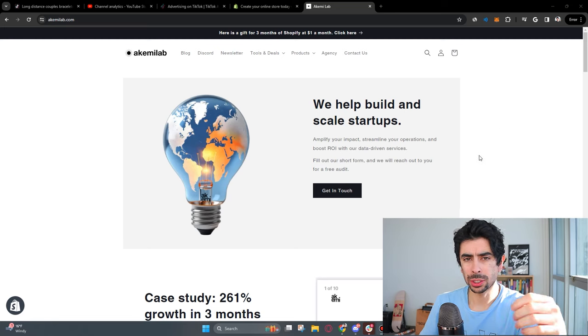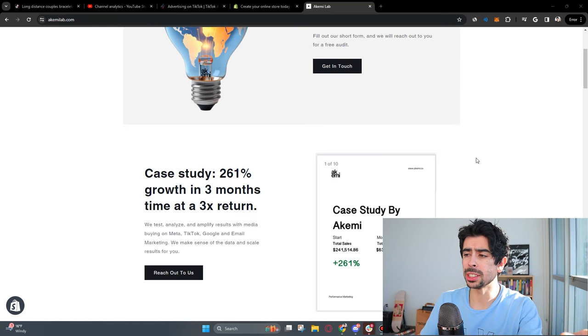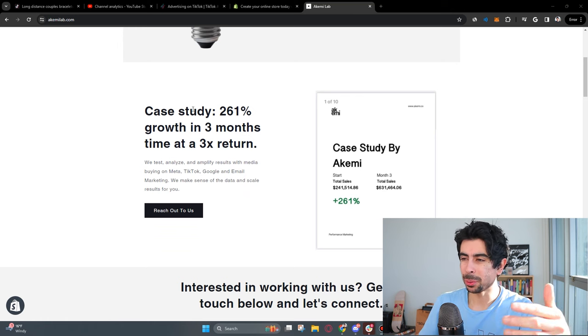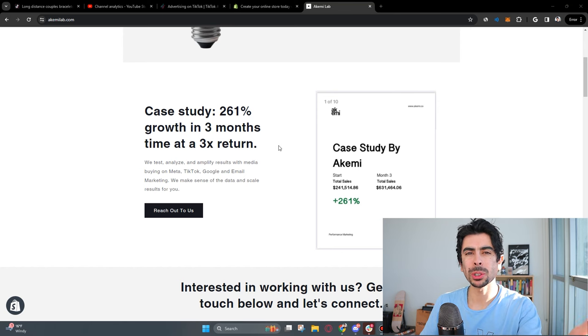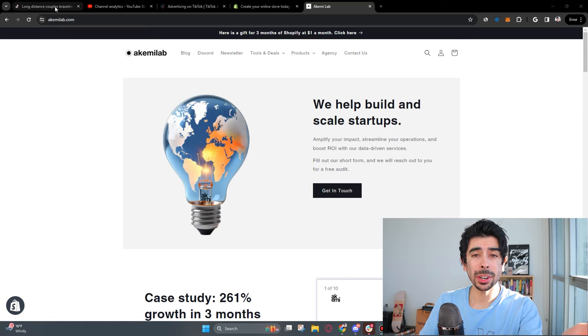Usually my videos are catered towards startups or brands that are already scaling up, because that's what my business does. My business at Kemi helps businesses scale even further, and we've done that multiple times with multiple millions in revenue — even eight figures. So let's get right into it.